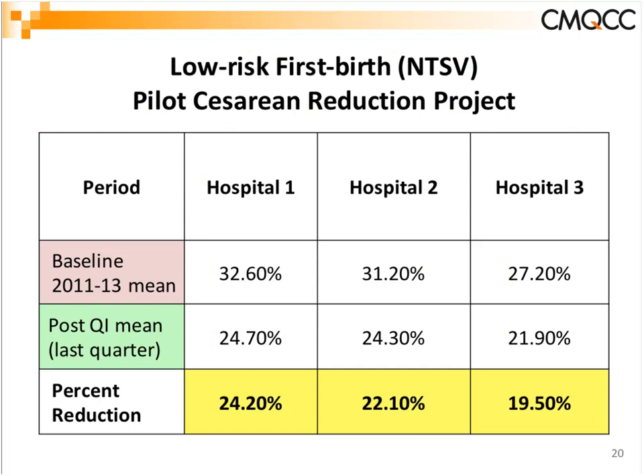Hospital number three had a little bit lower starting rate, but they actually lowered it to 21–22%. This really answered the question of whether you can take a high C-section hospital, work with them, and actually lower the rate.